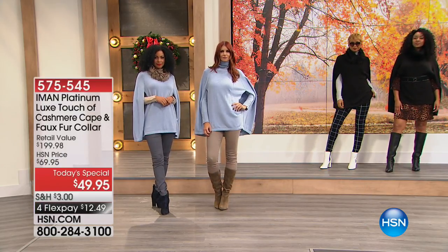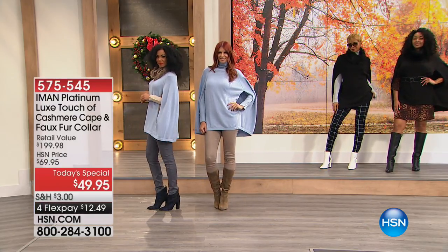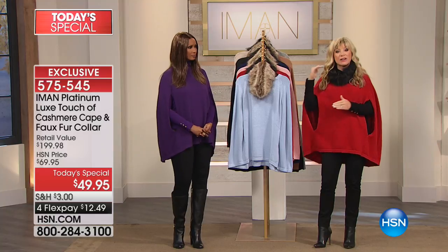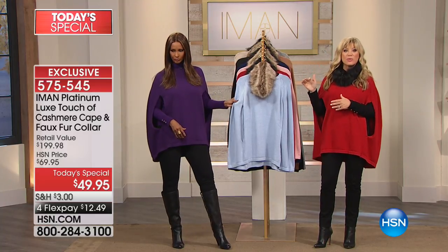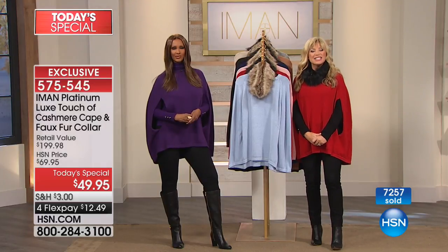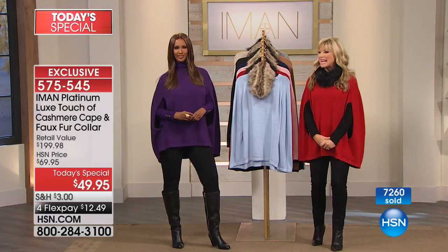That's why we love having her here at the platinum collection. She does it once a year, her fall-winter collection. Normally it's at the $149 to $199 price point. This is one of her most affordable platinum today's specials she's ever brought to us. We're going to say a quick hello — Linda's giving us a call from Louisiana. Linda, welcome to HSN. You're live with Amy and Iman.